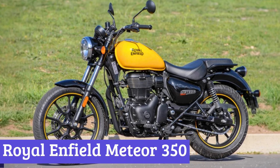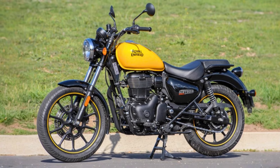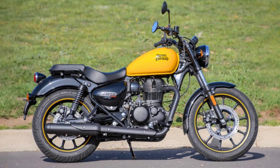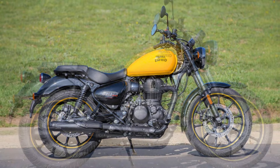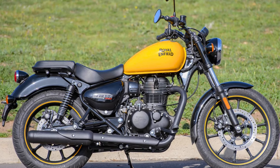Number 1: Royal Enfield Meteor 350. The Royal Enfield Meteor 350 is a classic cruiser motorcycle that has been updated for the modern rider. Its exterior design is timeless, with a classic bobber style that is sure to turn heads. The chrome accents and dual-tone paint scheme give it a premium look and feel. The low seat height and forward-leaning riding position make it comfortable for riders of all sizes.